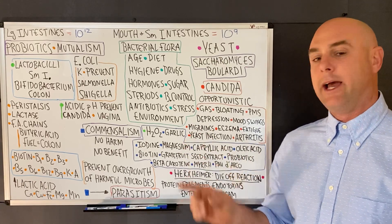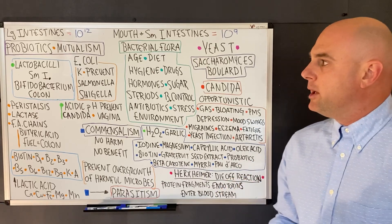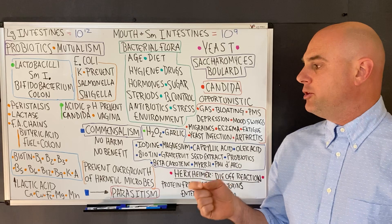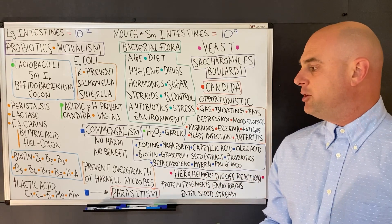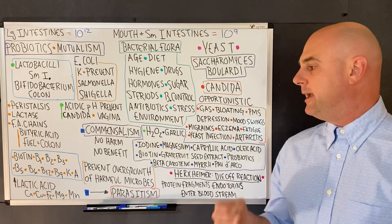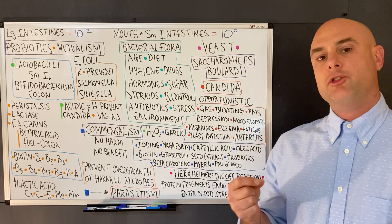Probiotics also produce fatty acid chains, one being butyric acid, which is the main fuel for colon cells. Probiotics also produce biotin and vitamins B1, B2, B3, B5, B6, B12, B9, vitamin K, and vitamin A.